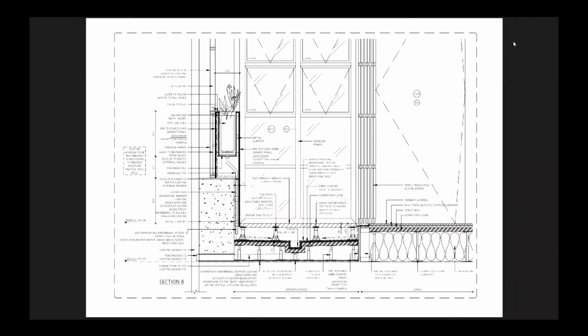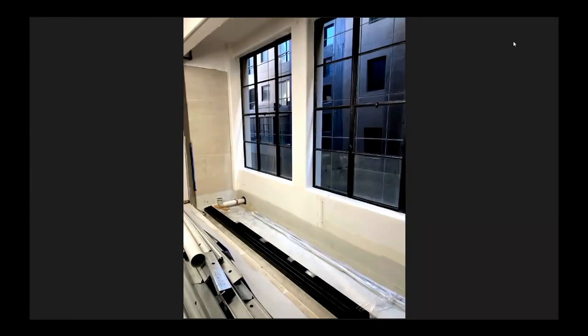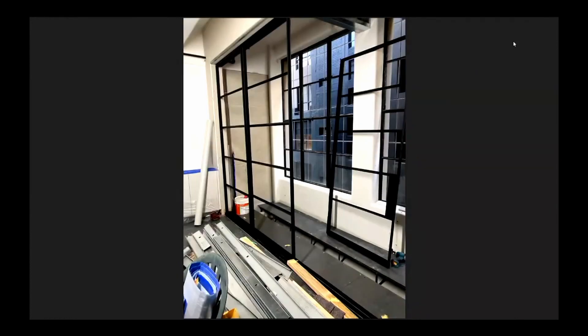This section cuts through the winter garden. It shows the level of detail that we had to go into to achieve two building permits with two building surveyors and also two performance-based solutions because suddenly we were dealing with an outside room. And of course everyone was happy to be back on site after one of the many lockdowns. You can see the plumbing starting to go in and the window panes removed from the upper panels of the windows.